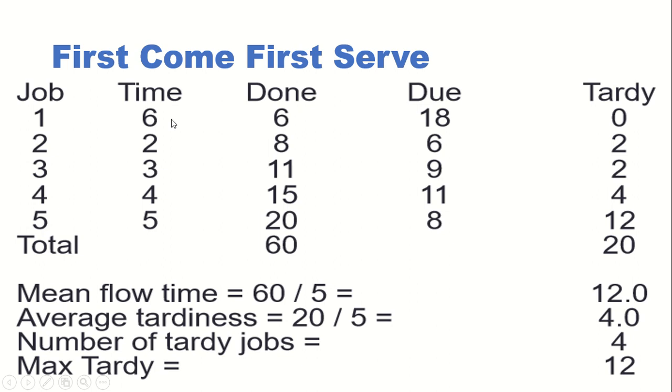So at the end it requires six hours to complete. The due date is given as 18 hours, but the job completed in six hours, so the lateness or tardiness is zero. If a job completes before the due date, there won't be any lateness.